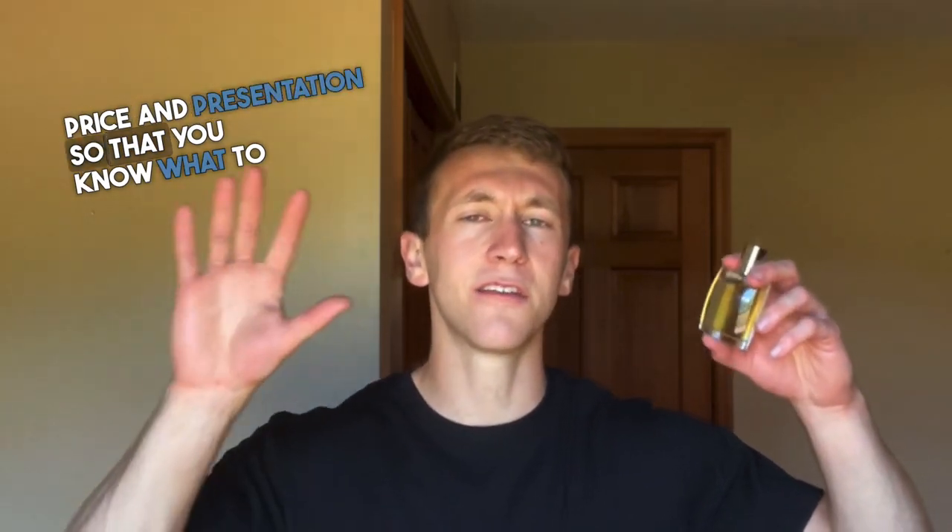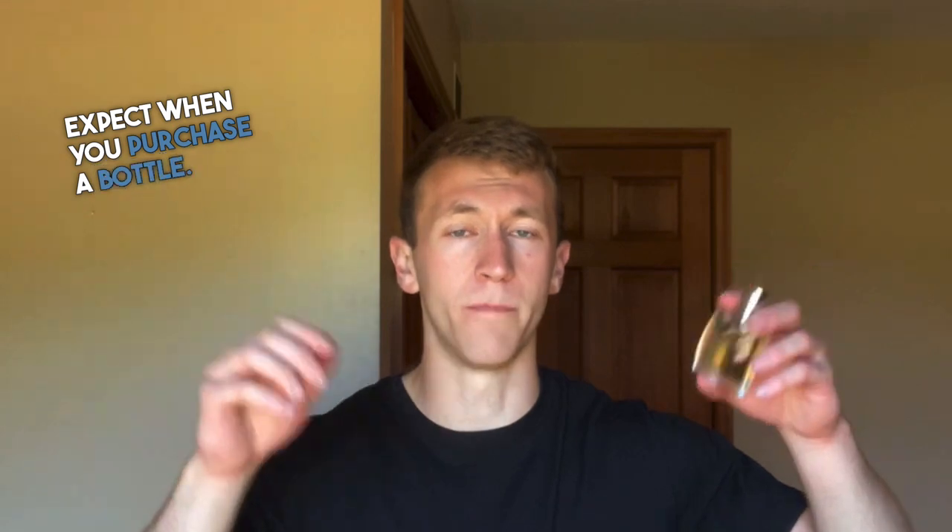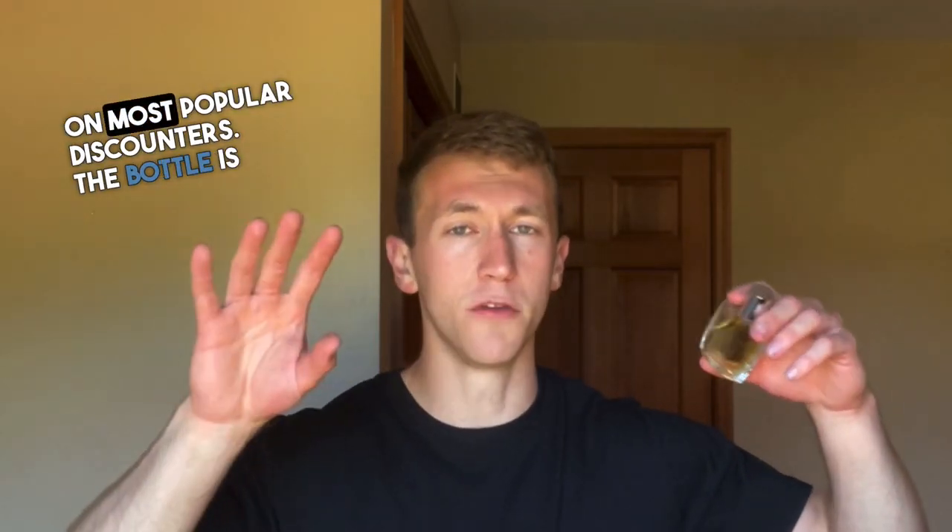Before I get into the other key points, I'm going to talk about the price and presentation, so that you know what to expect when you purchase a bottle. A 100ml bottle can be bought for about $40 on most popular discounters.